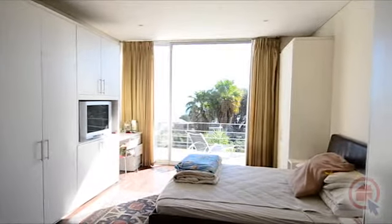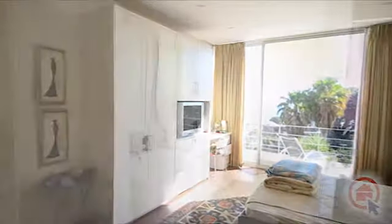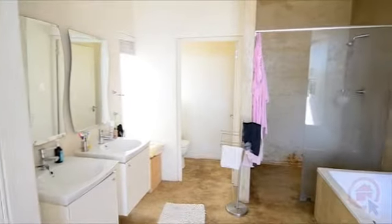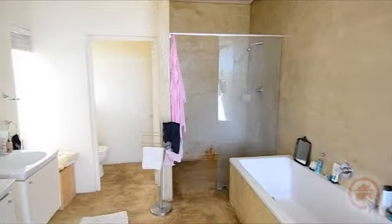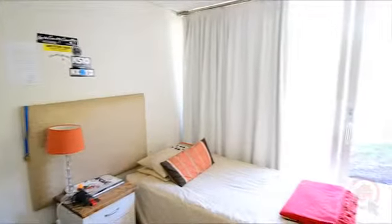The main bedroom has an ensuite bathroom and leads out onto a patio. All the bedrooms have built-in cupboards.